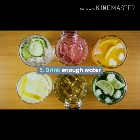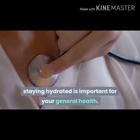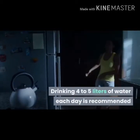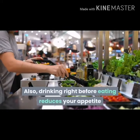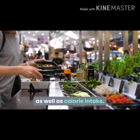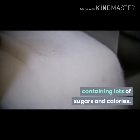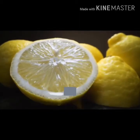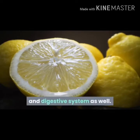Drink enough water. Even if you don't want to lose weight, staying hydrated is important for your general health. Drinking 4 to 5 liters of water each day is recommended and will burn more calories. Drinking right before eating reduces your appetite as well as calorie intake. Make sure to avoid any other beverages containing lots of sugars and calories. Drinking warm water with lemon in the morning on an empty stomach helps kickstart your metabolism and digestive system as well.